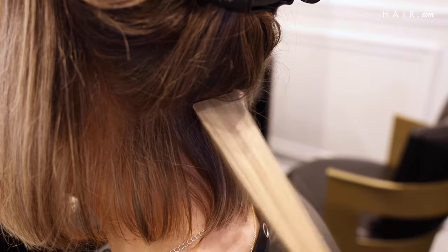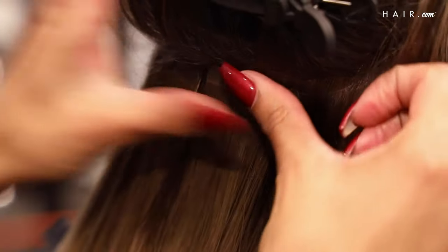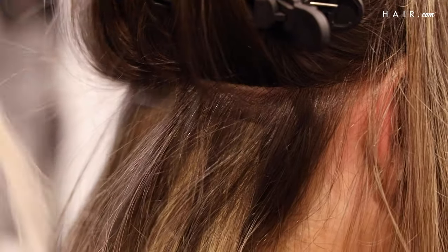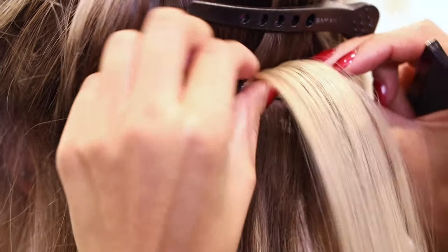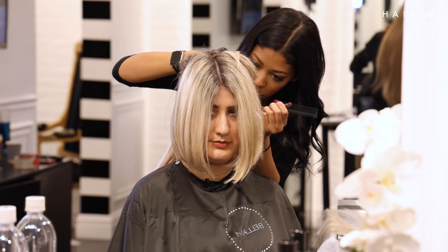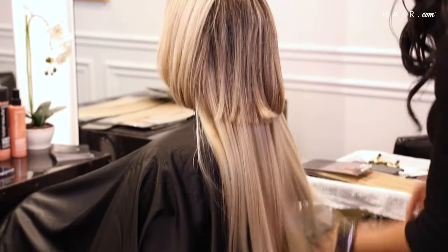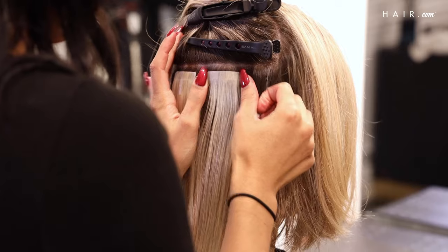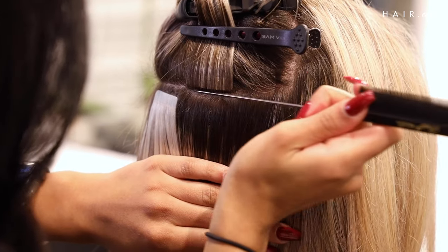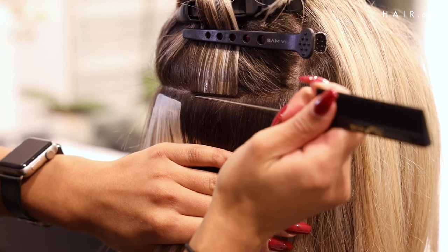The placement technique I use when applying tape-ins is based on the shape of the client's head and where they need their extensions installed. Depending on the client's density will also determine how much I put in and how close I place the extensions. I'm bricklaying her extensions towards the bottom, and towards the top I'm going to get them in closer because she has very thick hair and it is a very blunt cut. I place the tape on the hair to determine how much hair it can hold, then go back in to make sure it's a clean line with no extra hairs, because if there's too much hair in between it could unstick.